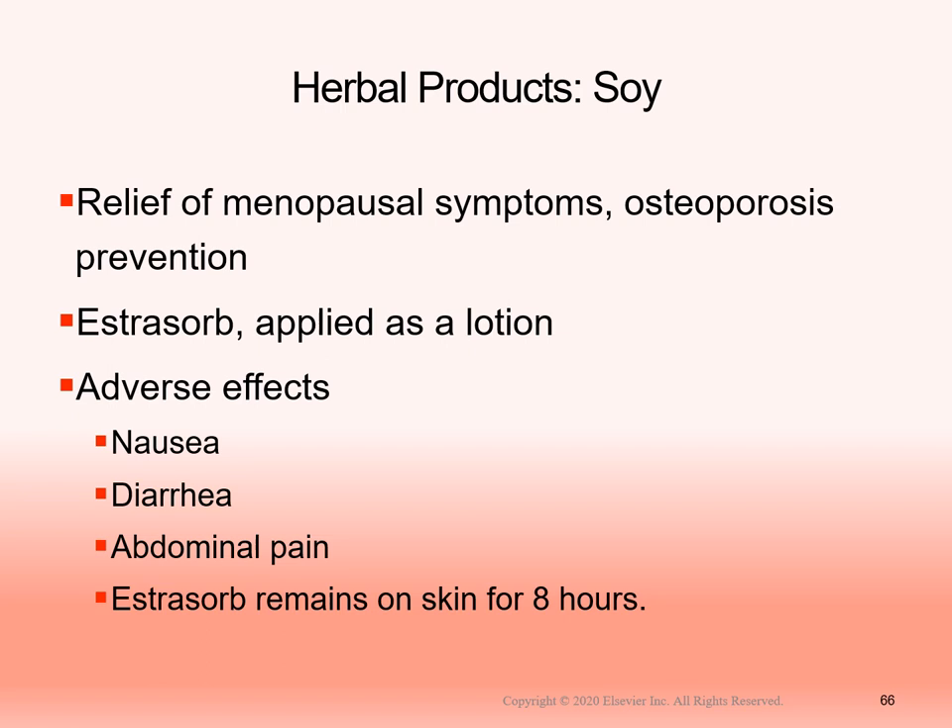Herbal products can help with certain conditions. Soy can help relieve menopausal symptoms and aid in osteoporosis prevention. Estrosorb is applied as a lotion and stays on the skin for eight hours. Adverse effects of herbal estrogen products include nausea, diarrhea, abdominal pain, and skin irritation at the application site.